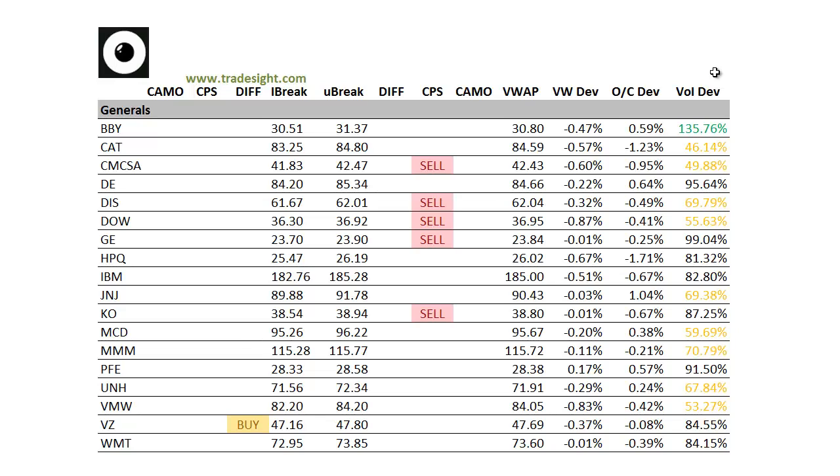Moving on to the generals. Again, we're biased to the sell side — not tremendously, but definitely leaning that way. We've got a volume bump in Best Buy. Most of these names outside of that are not trading extraordinary volume. We do have a bit of a bias to the downside in the generals.